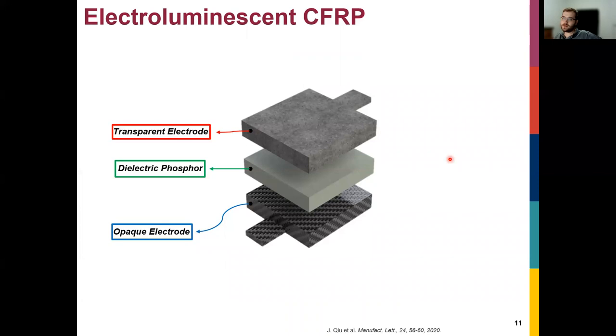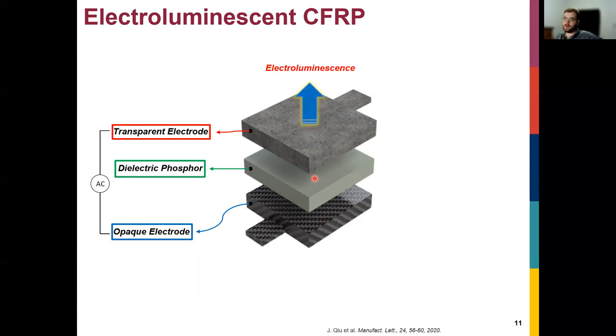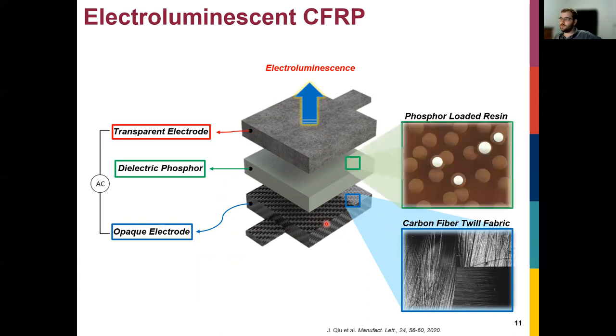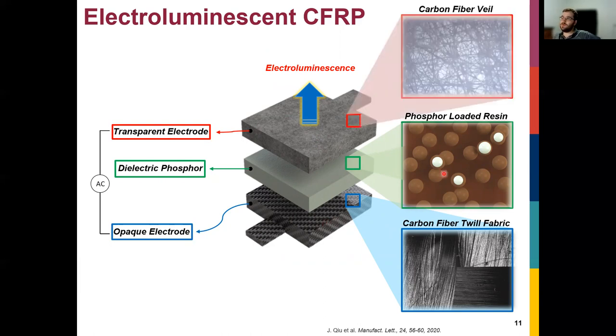We did this using electroluminescence. An electroluminescent device is fundamentally a capacitive structure: two electrodes — one transparent on top, one opaque — with a phosphor in between. Applying an AC signal to the electrodes causes the phosphor to generate light, and electroluminescence comes out through the transparent electrode. For carbon fibers, the bottom opaque electrode is the structural CFRP itself — saving weight and complexity. The phosphor consists of phosphor particles loaded in epoxy resin, the same epoxy used for the CFRP matrix. The top electrode uses a carbon fiber veil of random fibers, again encased in epoxy.